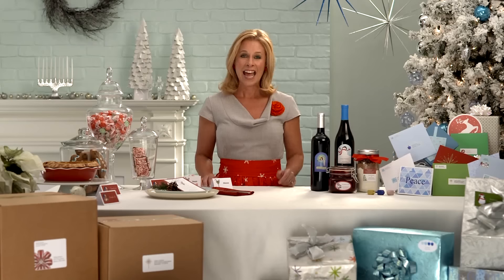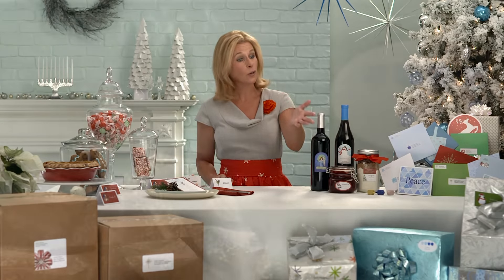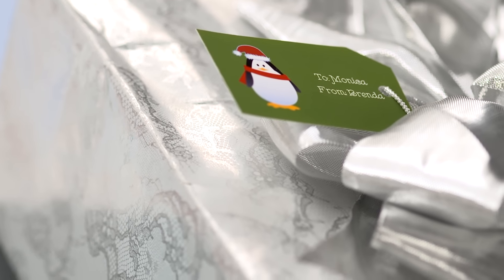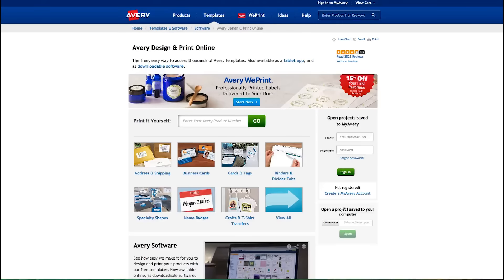Since you probably don't have a sleigh or flying reindeer, once all your gifts are wrapped and ready, you'll have to ship the ones for faraway friends and loved ones. Avery can help make shipping easy, too. Just go to Avery Design & Print Online to print your shipping labels.